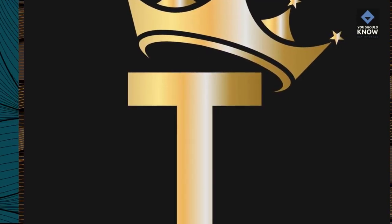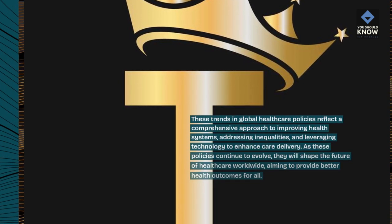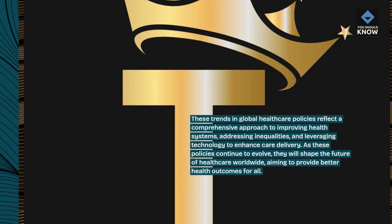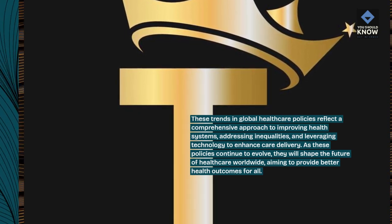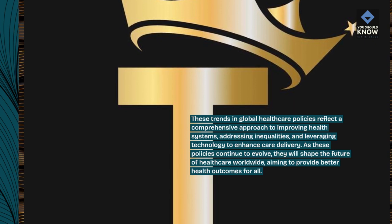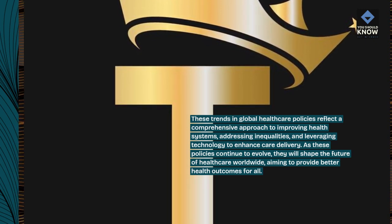These trends in global health care policies reflect a comprehensive approach to improving health systems, addressing inequalities, and leveraging technology to enhance care delivery. As these policies continue to evolve, they will shape the future of health care worldwide, aiming to provide better health outcomes for all.